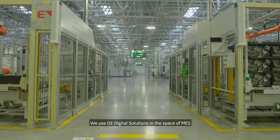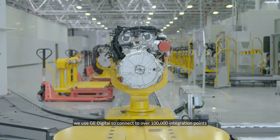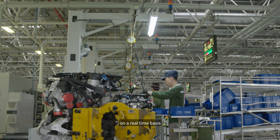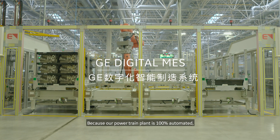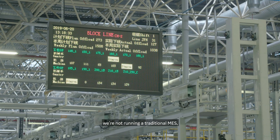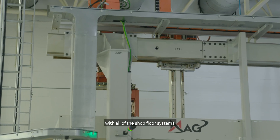We use GE digital solutions in the space of MES in our engine manufacturing facility in Changshu. Specifically for our engine plant, we use GE to connect to over 100,000 integration points on a real-time basis across 500 machines on the shop floor. GE digital MES is a strong system to support our daily operations. Because our powertrain plant is 100% automated, we are not running a traditional MES, but a new ecosystem that has full integration with all the shop floor systems.